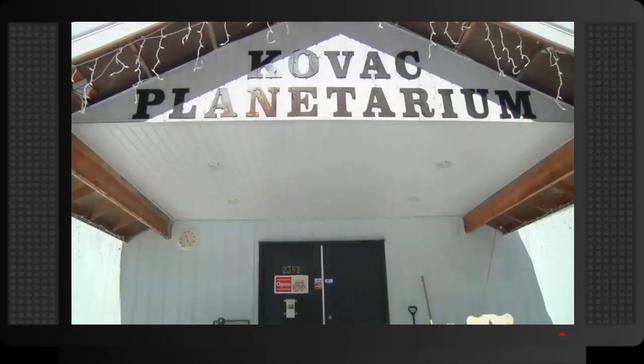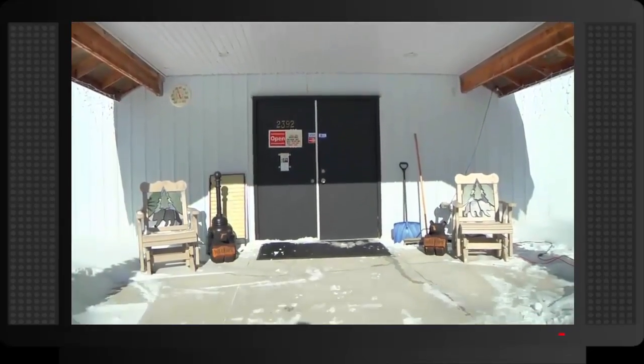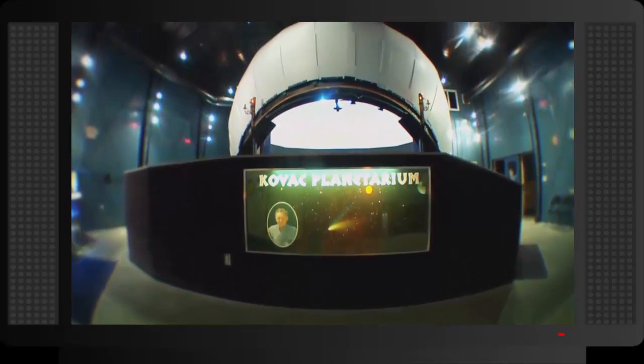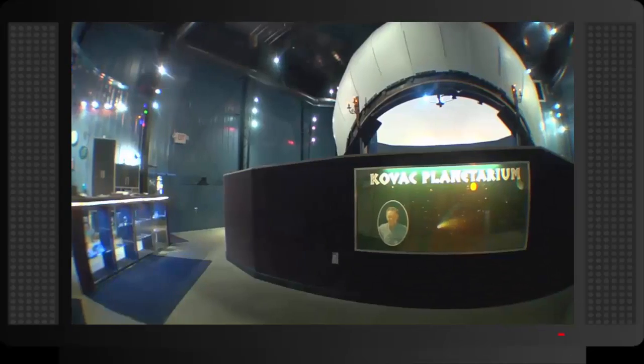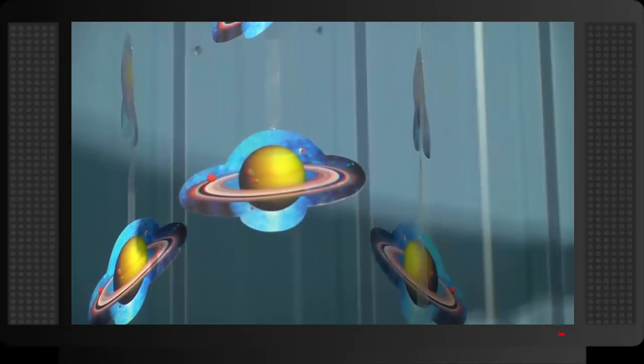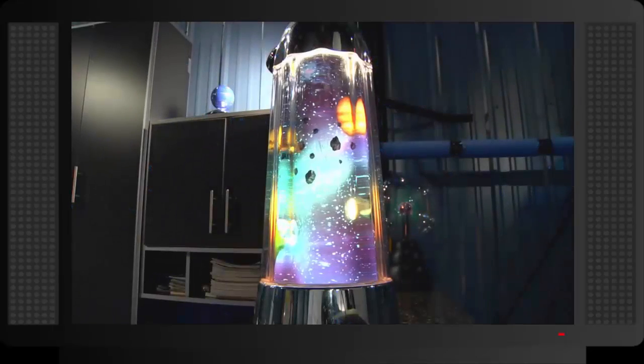A planetarium is a large dome-shaped theater in which the crowd looks to the top of the dome, which is projected with video shows about astronomy and the night sky. Some planetariums have movement features that help simulate the movement and complexity of different objects in the galaxy. Some planetariums also use lasers and other advanced means to enhance the show.